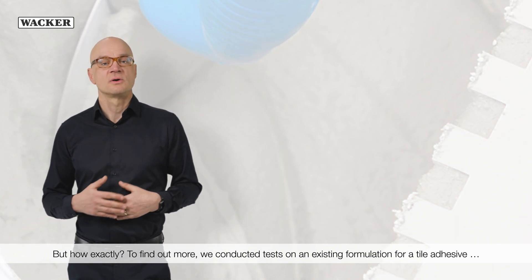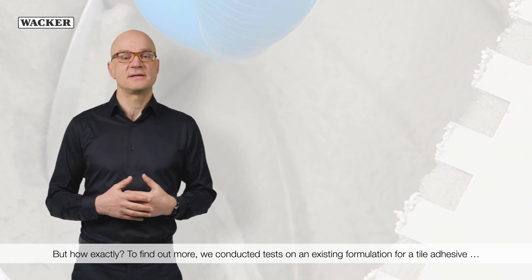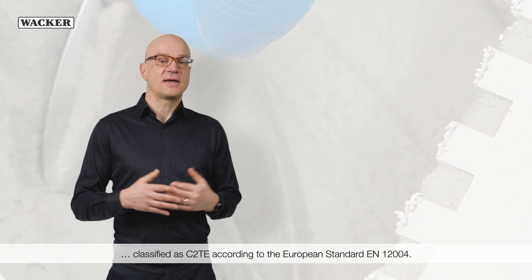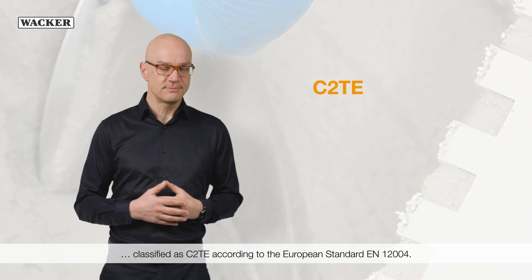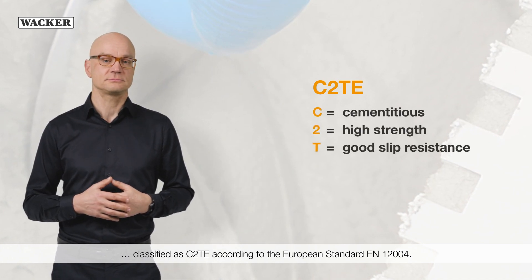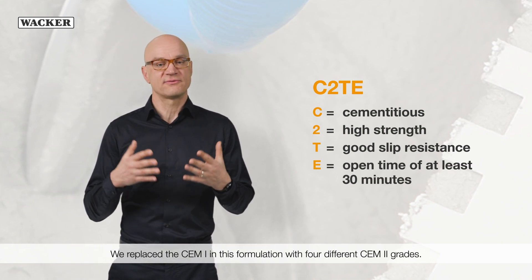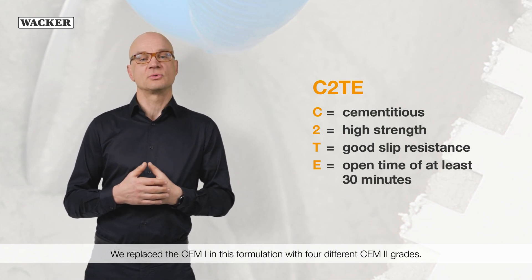To find out more, we conducted tests on an existing formulation for a tile adhesive classified as C2TE according to the European standard EN 12004. We replaced the CEM1 in this formulation with four different CEM2 grades.